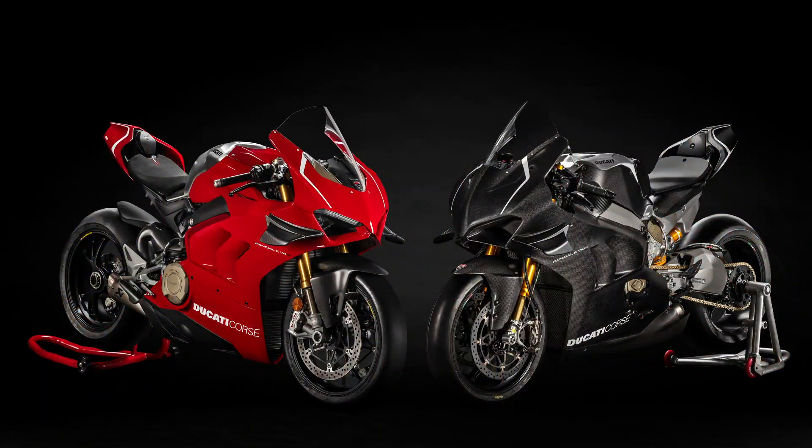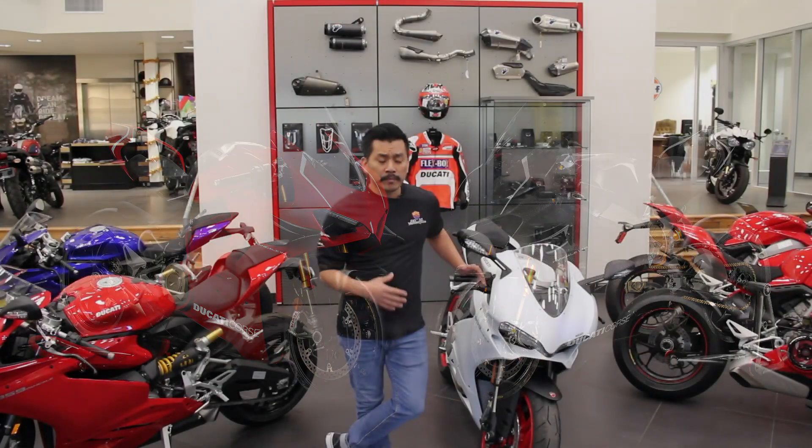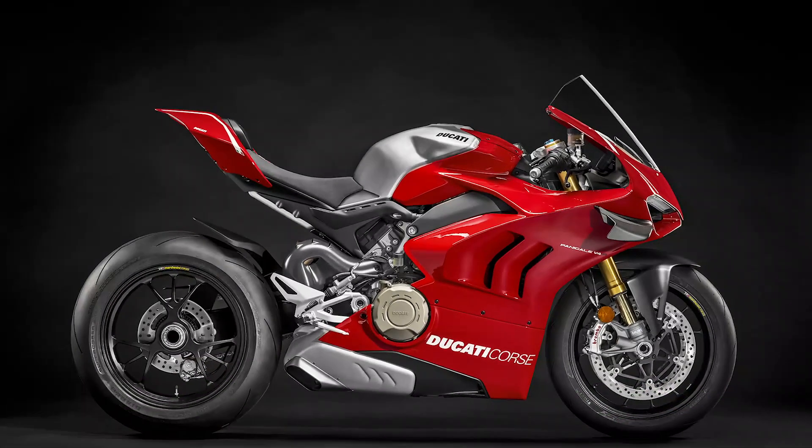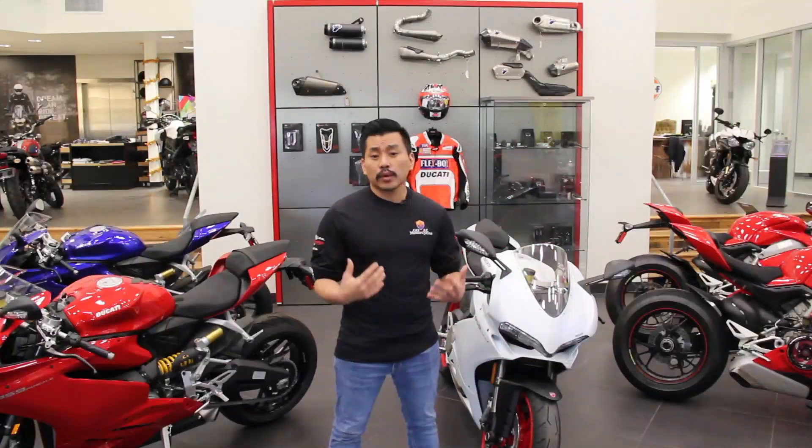It's the homologated race version that allows Ducati to race in World Superbike. This is going to be based off the V4 platform but it's going to have a 1000cc motor so it fits in the race regulations. Along with that it's going to have 221 horsepower and weigh only 370 pounds dry.